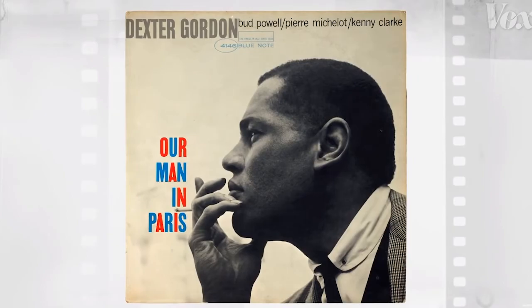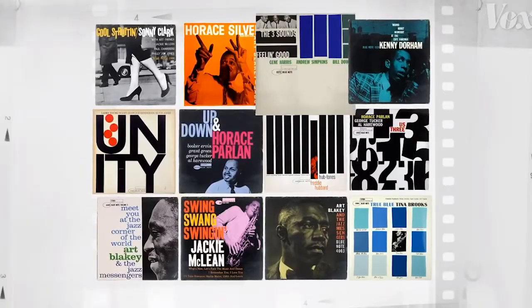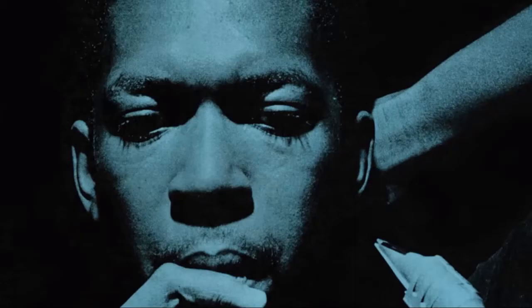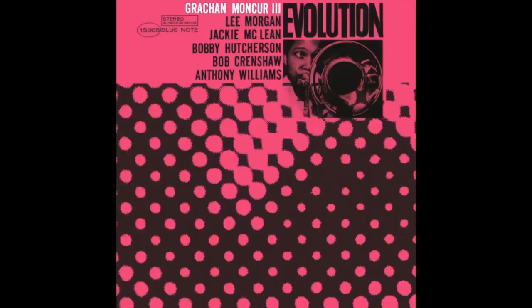What always amazed me about art directors was the ones that could create a look for a record that was highly individual, but also that fit into a stream that gave the label a look. And you can see his work, people trying to mimic and imitate his work for the other labels, but they don't come nearly as close and as beautiful as Reid Miles' work for Blue Note. You just look at it today, and you know it's a Blue Note record. Graphically, it permeated the entire culture.